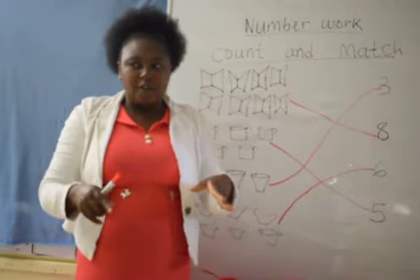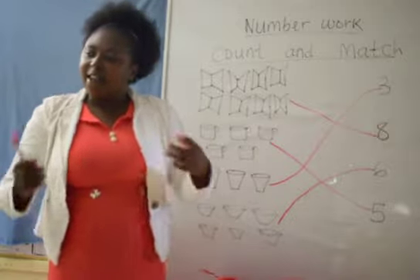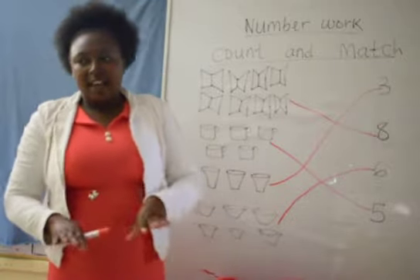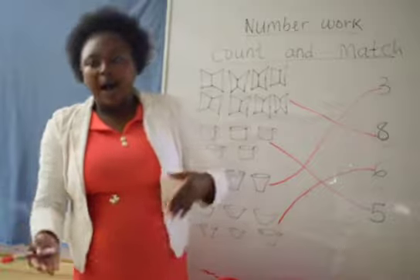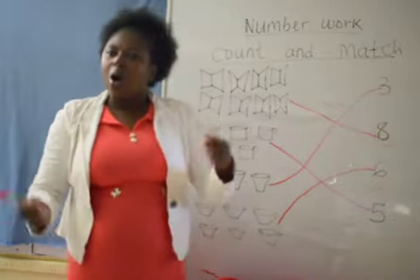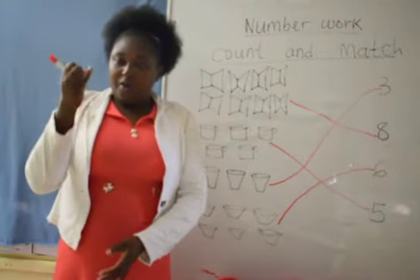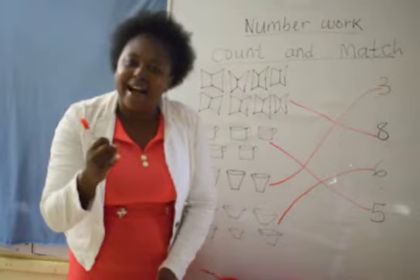1, 2, 3, 4, 5 — once I caught a fish alive. 6, 7, 8, 9, 10 — then I let it go again. Why did you let it go? Because it beat my finger so. Which finger did it by? The little finger on my right.